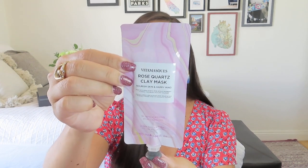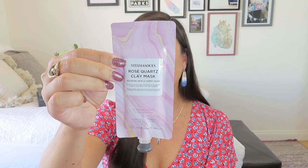The final item in the February box is from Vita Masks — it's a rose quartz clay mask. It says 'nourish skin and happy mind,' made with rose quartz, rose petals, raspberry, vitamins, hyaluronic acid, and calamine. There are five applications in this little tube. I love masks when they're pre-mixed for me because I'm really bad about taking the time to mix everything up in a bowl. When I have it in a nice resealable tube, I'm much more likely to actually use it.